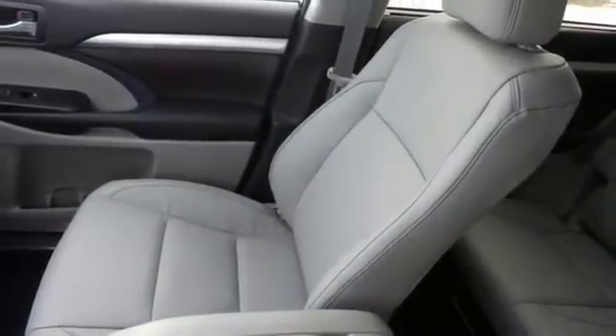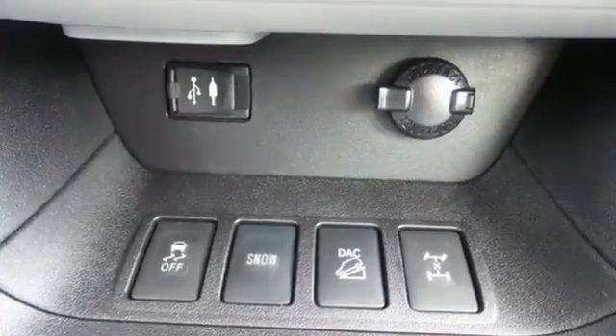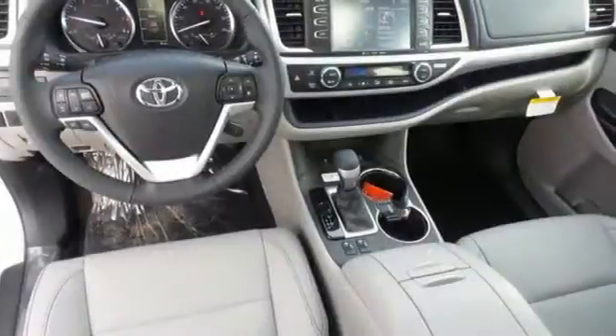Plus, the quiet cabin allows for easy hands-free phone chats over Bluetooth. Not only will this Highlander cushion you in the event of a crash, but the Star Safety System is always on guard to prevent one in the first place.